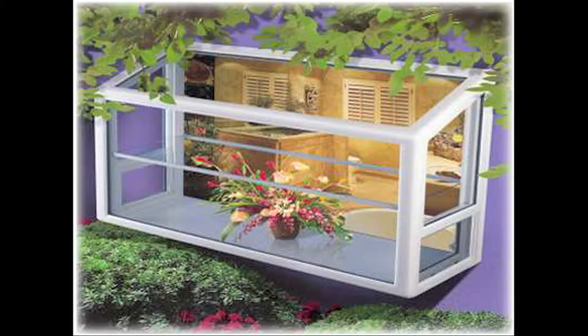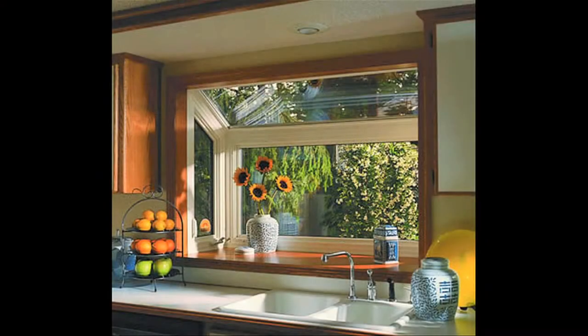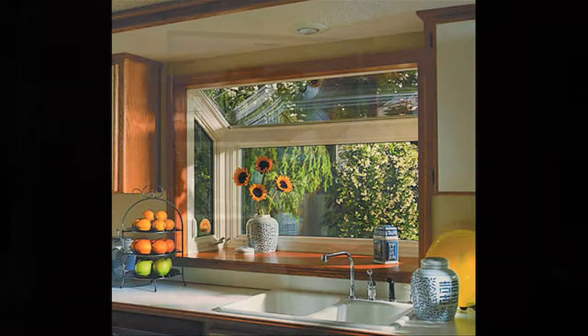As you can see, we've got plants in the garden window, and a lot of customers do interesting things with these. We have some customers with cactus plant collections — these tend to get a little warm, so they're a perfect environment for growing cactuses. A lot of our customers have herbs and actually grow them right in the window for practical use. Some people just like to put flowers, plants, or knick-knacks in them. If you're standing at a kitchen sink, this really brings the outside to the inside and gives you a lot of extra room. It just makes the room feel a lot larger and more open.